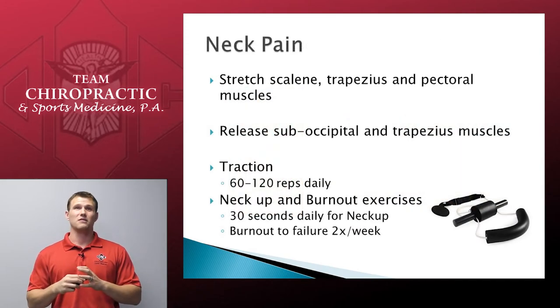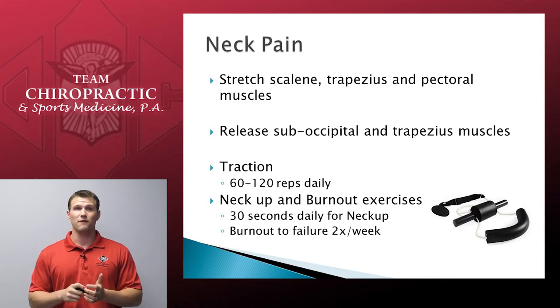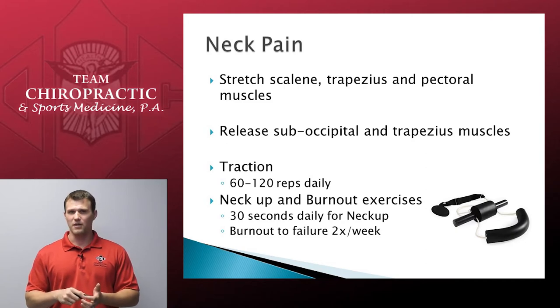Exercises for neck pain are things you should be doing anyway. Traction — 60 to 120 reps every single day. Remember, two to three seconds holding at a time; don't hold it for 10, 15, or 20 seconds. A very short pull and a very light pull. You also want to be doing your neck-ups — 30 seconds every single day — and your burnouts twice a week to failure. If you have neck pain and you've been slacking off, definitely get back on that horse. It's going to help you get better faster.